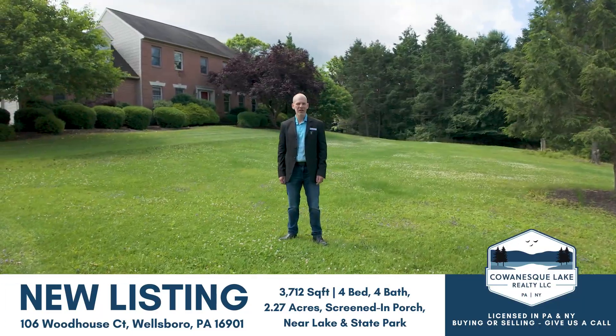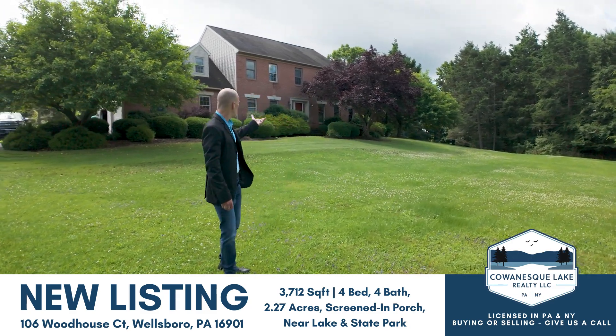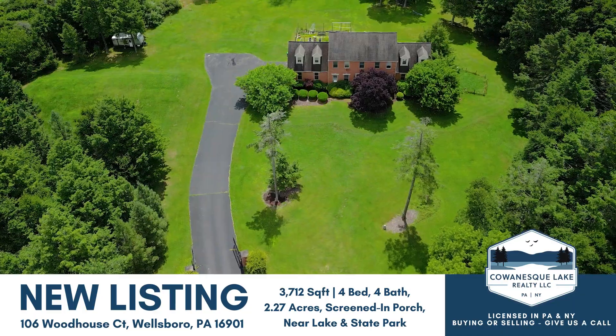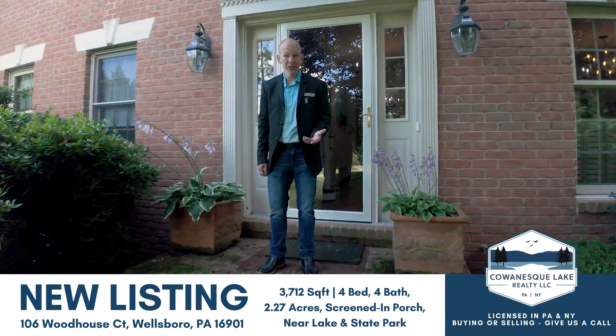Hi, this is Scott at Kowanneski Lake Realty, here today to show you my beautiful new listing — a custom colonial home nestled on two and a quarter acres here on Hills Creek Estates. Let's have a look inside.